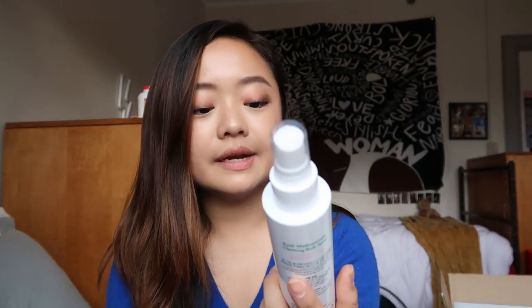Then I used the Clarifying Body Spray after I get out of the shower. Whenever I spray this, it just feels like I'm giving myself a little pampering session — I'm really making sure that I'm all clean and hydrated. I definitely used to struggle with some back acne, especially during the summer whenever it was really hot and sweaty, so this has been a real treat. And it actually smells pretty good, so I really like this.